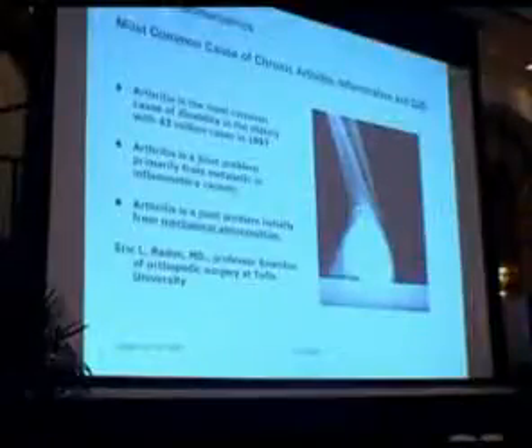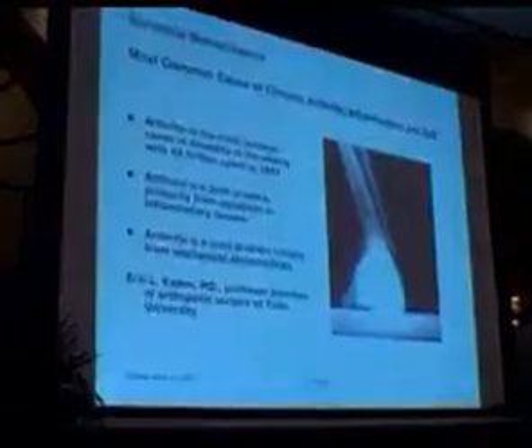The first way of determining arthritis is through X-ray? Wrong. The first way to determine whether you have arthritis is by doing a biomechanical analysis.